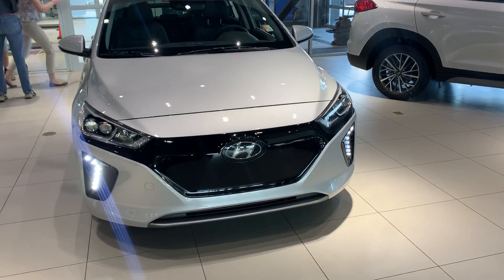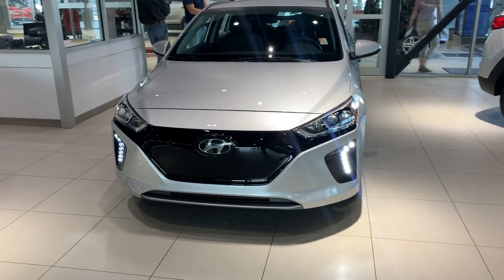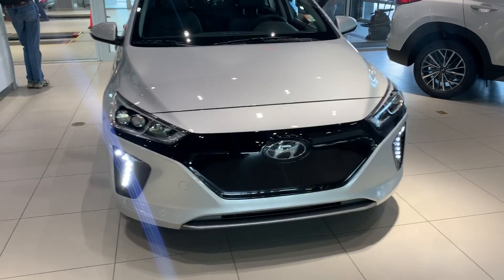Tony, this is Will from River City Hyundai. First, I would like to thank you so much for your inquiry on the 2019 IONIQ. I'm going to start this short video to show you the beautiful and amazing features of this vehicle.